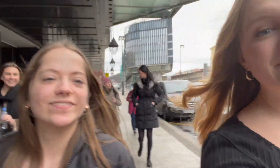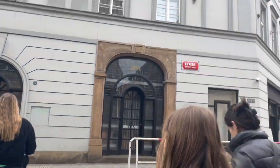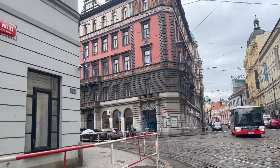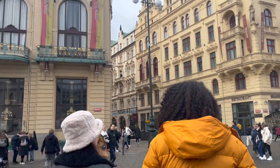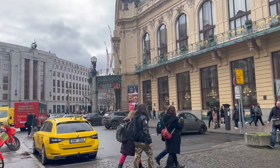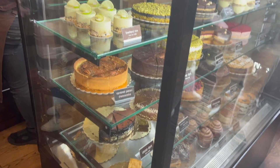Hey guys, it's Grace and Anna and we're in Prague again, but this time without all the suitcases, so it's a lot more fun. And we can see a castle in the distance.